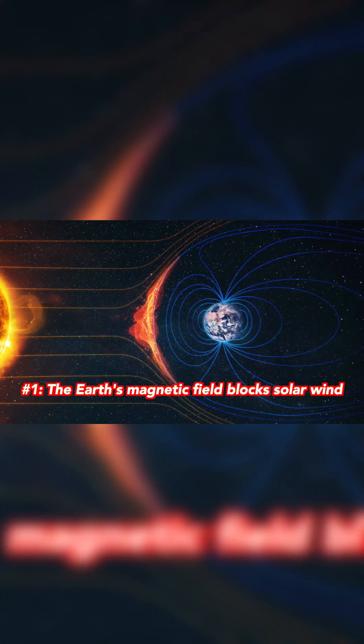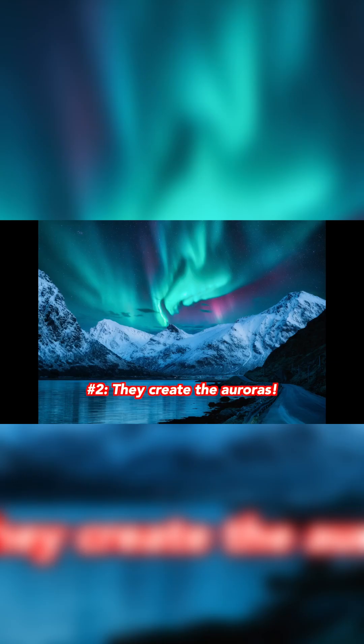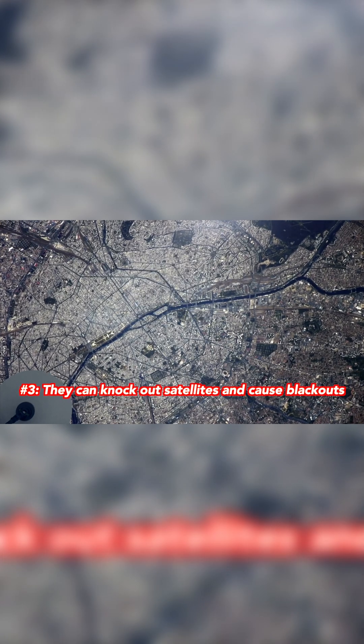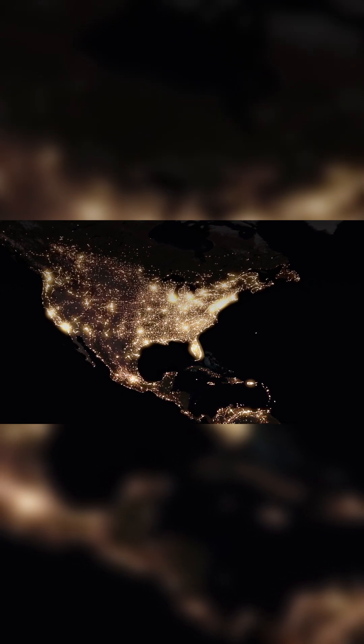Number one, solar winds are mostly deflected around the Earth by our magnetic field. But number two, if they're big enough, they give us auroras. And number three, if they're huge, they can knock out our communication, navigation, and satellite networks, and even knock out the power grids here on the surface of Earth. In other words, they can be really bad for technology across the planet and in space.